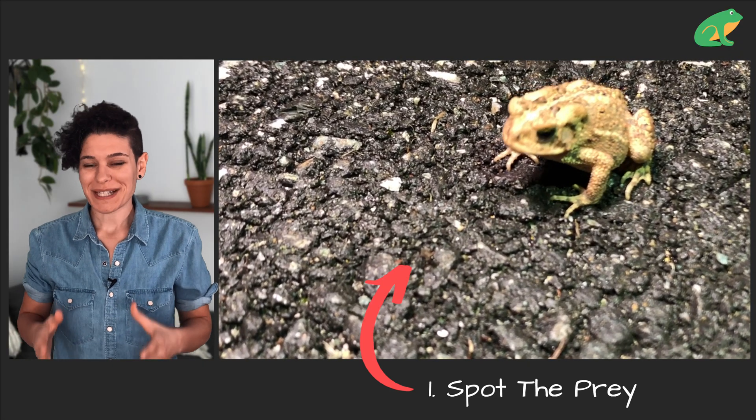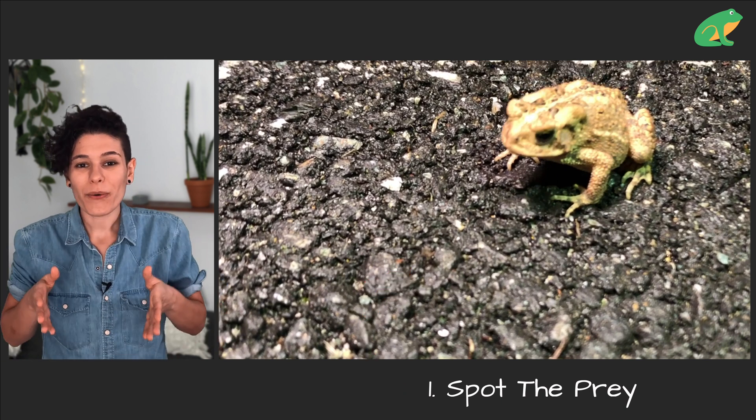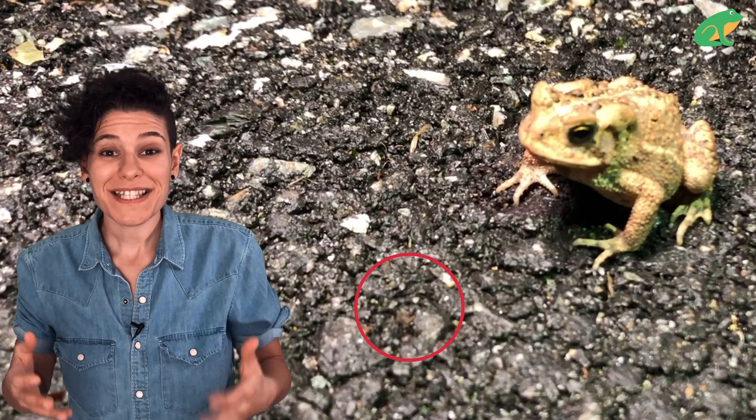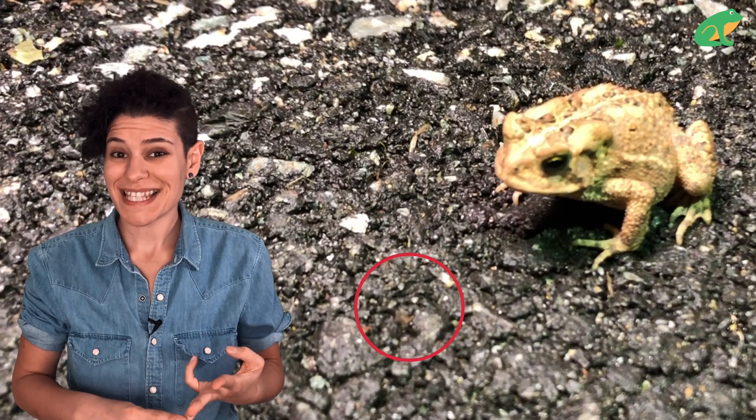The first thing the toad did was spot its prey. They can't turn their neck, so what they do is generally move their body or lunge towards the prey. This is so they can see if it's alive, if it's something they can fit into their mouth, and if it's safe to eat.